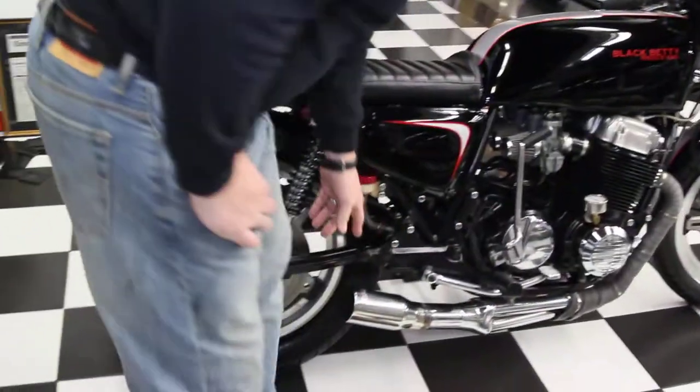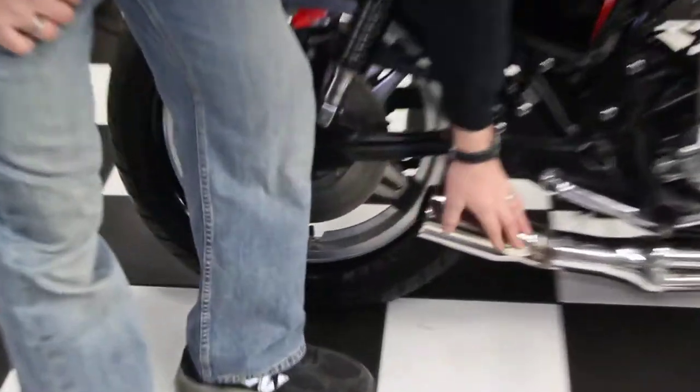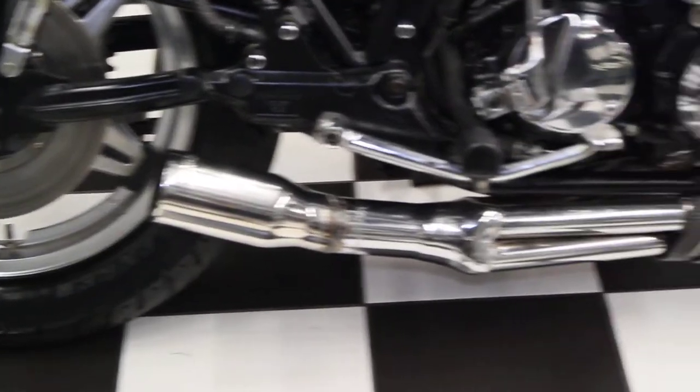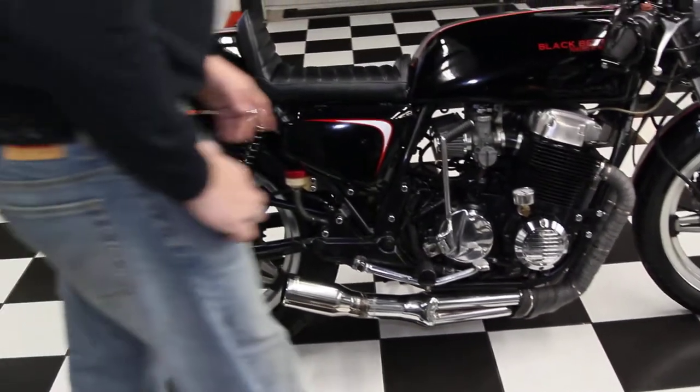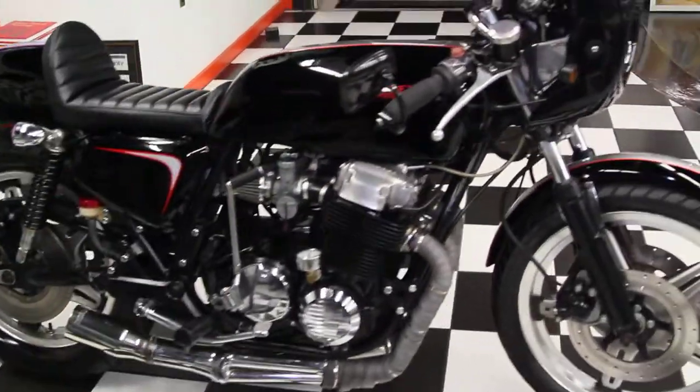The BA Racing custom-built exhaust tip on the 4-in-1 header. Built-in oil pressure gauge. The engine's beautiful — the whole bike's beautiful.